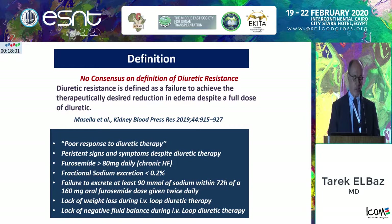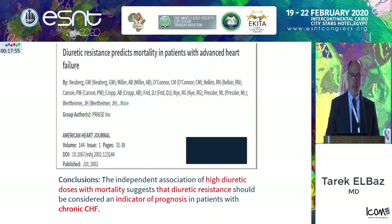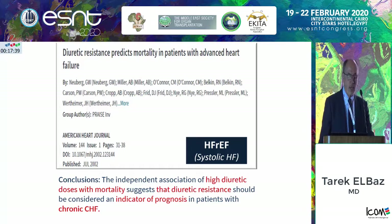Diuretic resistance is looked at as a predictor of mortality. I wouldn't say diuretic resistance is a cause of mortality, but it is a predictor because it is happening in the worst patients. In this condition, it would happen with patients with heart failure and reduced ejection fraction — we always see it in the very difficult cases that really have a high probability of death.